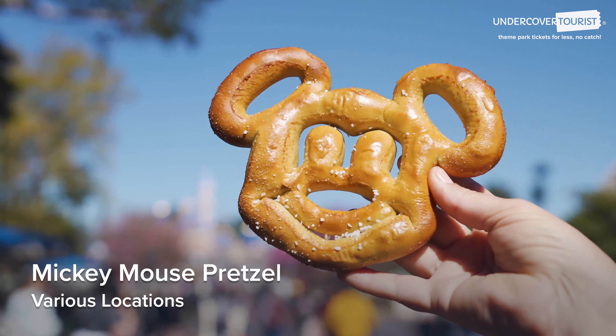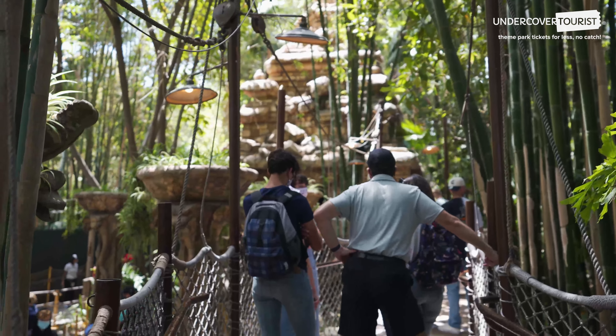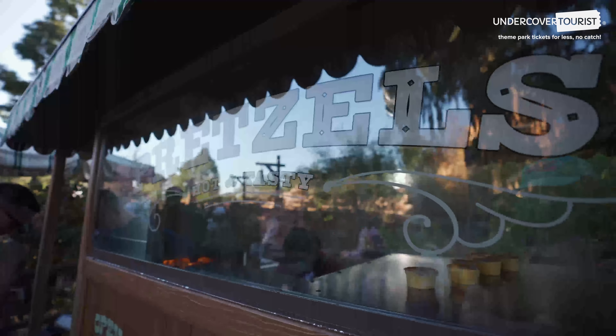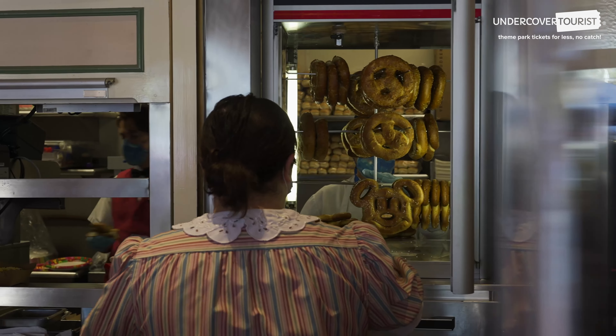Mickey Mouse Pretzel — $5.50, or $4.99 at restaurants. If we're going to be waiting in line but need something to snack and share, we recommend seeking out a warm, salty pretzel. Besides getting pretzels at vendor carts, you can also get a Mickey pretzel from Refreshment Corner or Bayside Brews to save some money, because they cost a little less there.